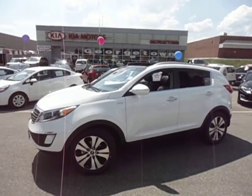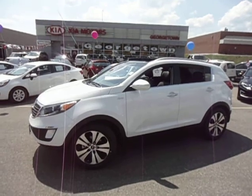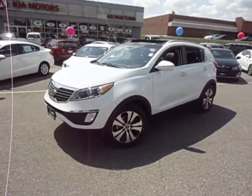Hey Anita, it's Marcus here at Georgetown Kia. I just wanted to give you a little something extra to think about while you're sitting at home this weekend going over all your numbers. Here is the beautiful 2013 Kia Sportage EX Luxury.